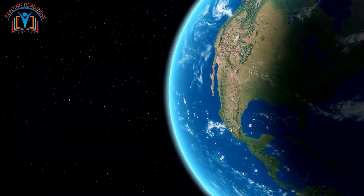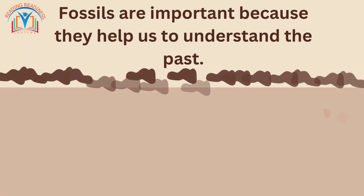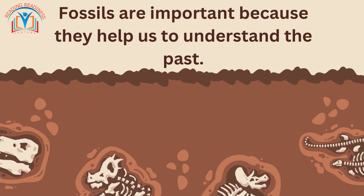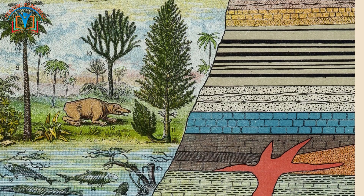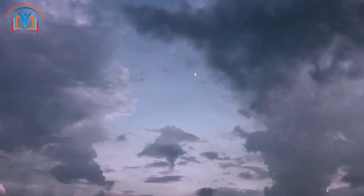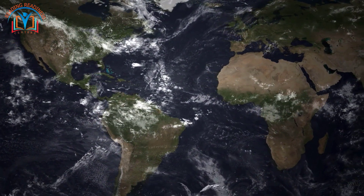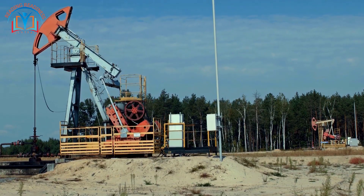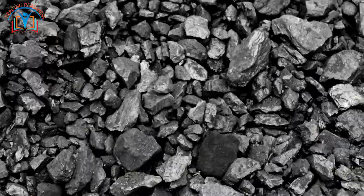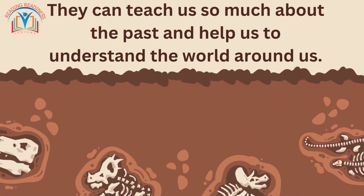Importance of fossils: fossils are important because they help us understand the past. They can tell us about the evolution of life on earth, the climates of the past, and even the movements of continents. Fossils are also used to find and extract natural resources like oil and coal. Fossils are amazing — they can teach us so much about the past and help us to understand the world around us.